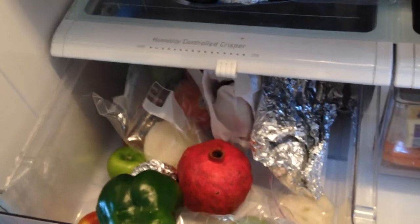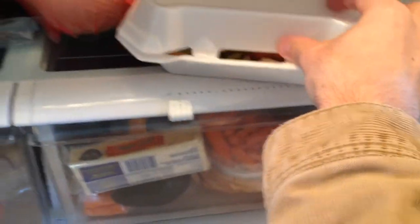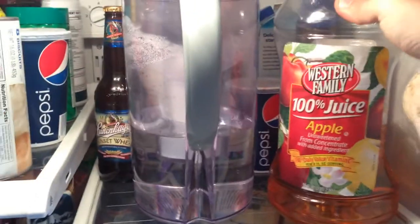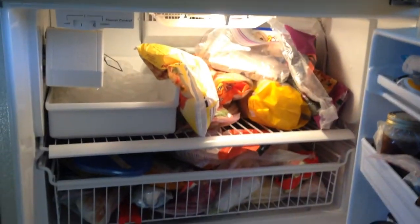We've got peppers, onions, apples, carrots, cheese, avocados, and leftovers from when we go out to eat at restaurants. Different types of things like juice, apple juice, coffee creamer, beer, some butter, sliced meat that we keep for cooking, and some cheese. It keeps everything cold, and on the bottom we've got a freezer with lots of frozen stuff.